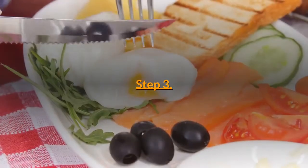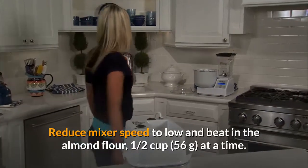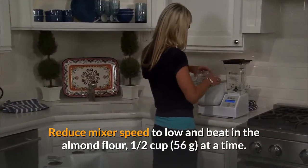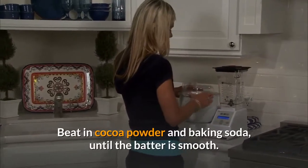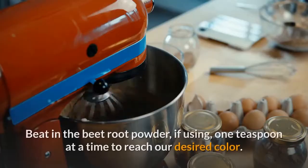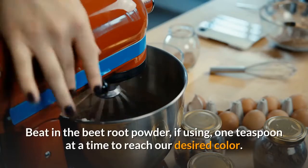Step three: reduce mixer speed to low and beat in the almond flour, one half cup (56 grams) at a time. Beat in cocoa powder and baking soda until the batter is smooth.